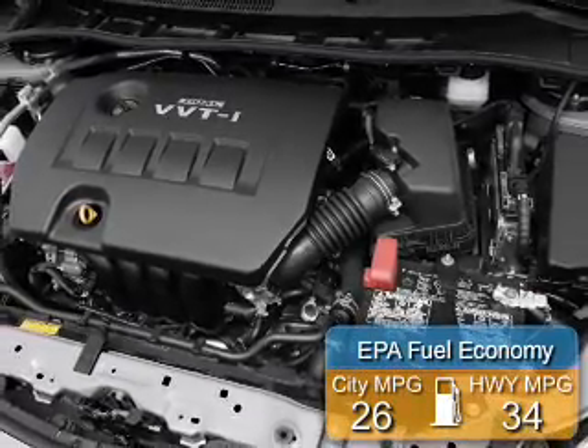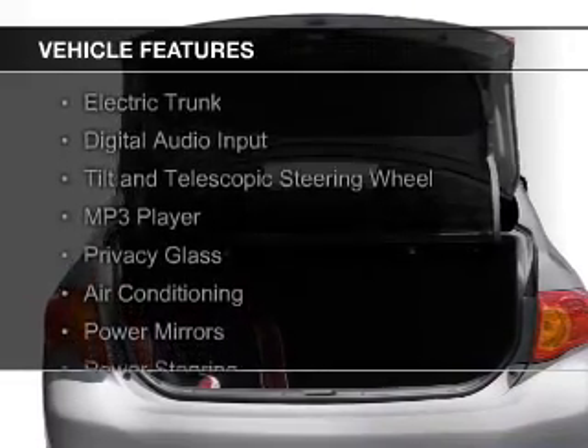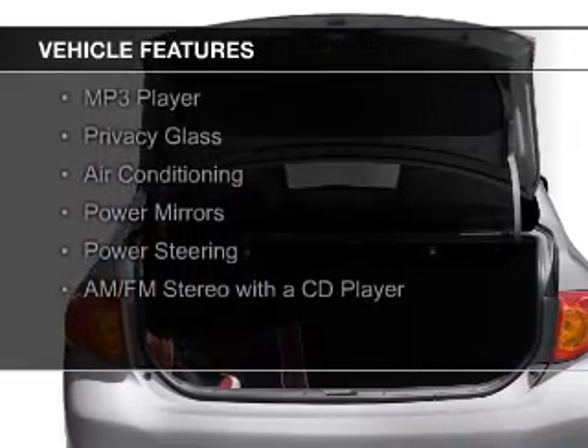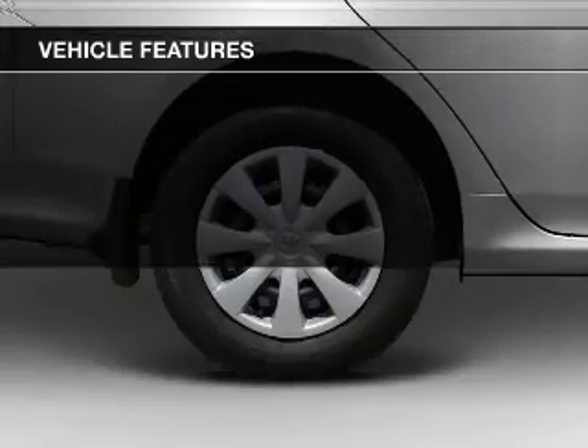Great fuel efficiency saves you money by requiring fewer trips to the gas station. The features include electric trunk, digital audio input, a tilt and telescopic steering wheel, an MP3 player, and privacy glass.